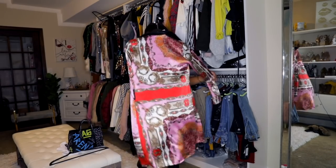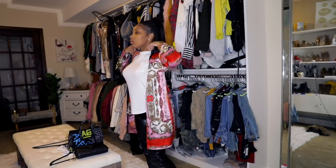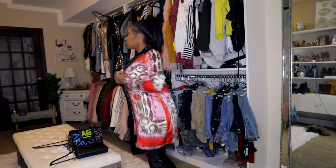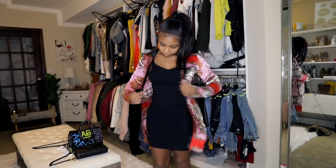I got this not too long ago and it's actually a dress, but I love it so much as like a duster with these pants. Or you could pair it with a black mini dress and make it classy.